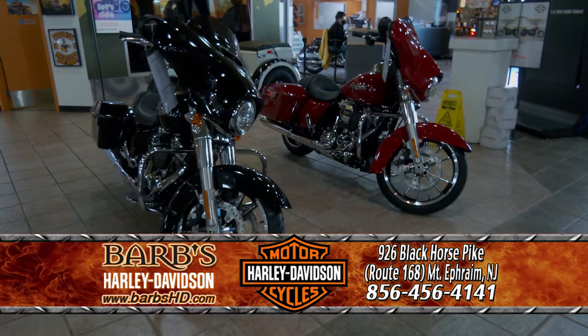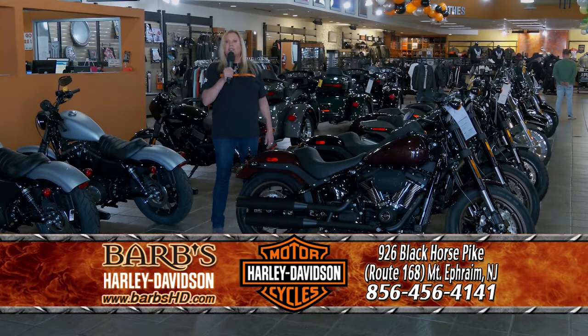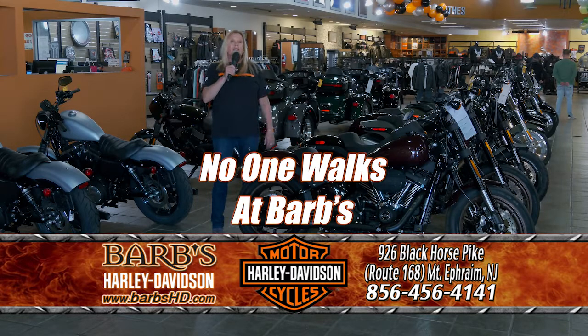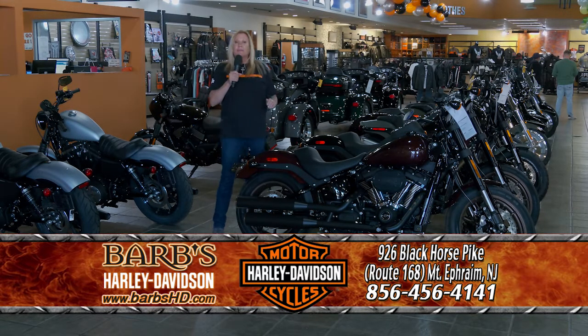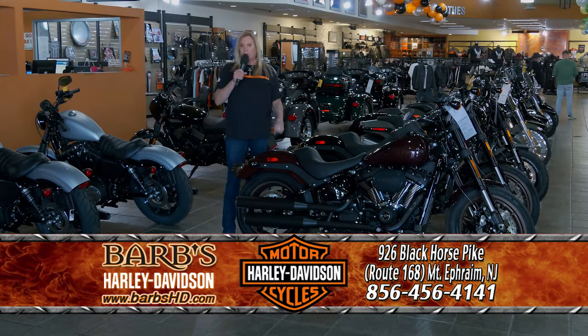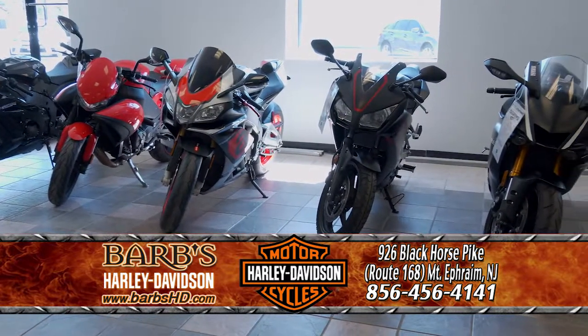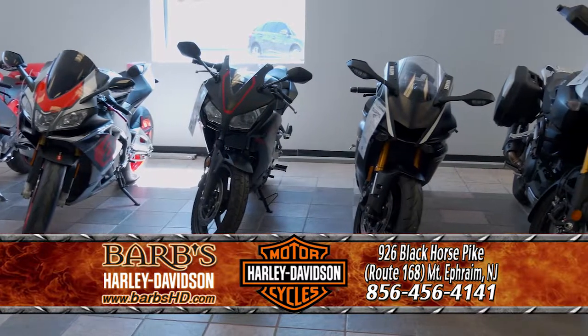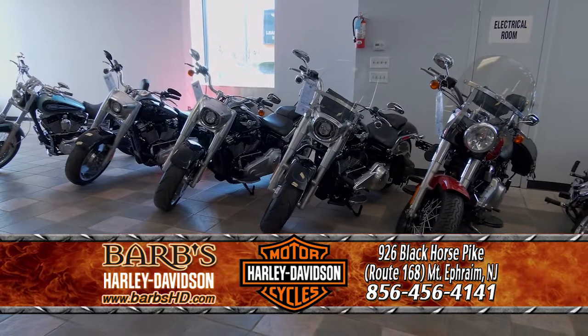We are Philly's closest and New Jersey's number one dealer. Our slogan is no one walks at Barb's, and when we say that, we mean it. When you come into Barb's Harley-Davidson, we will do everything — from financing to model selection — everything to get you on the model that's right for you. We have a warehouse full of used Harleys and metrics, and we work hard to get you financed, whether you have a high or low credit score.